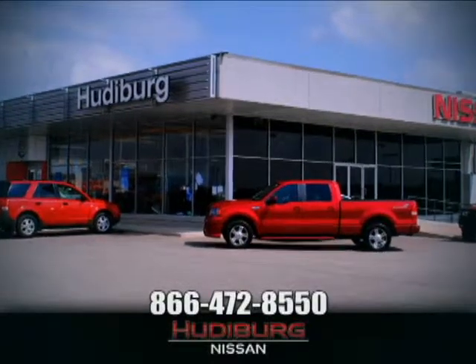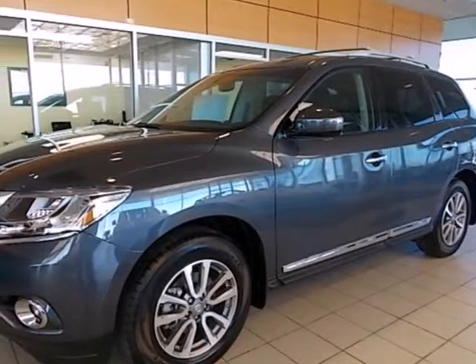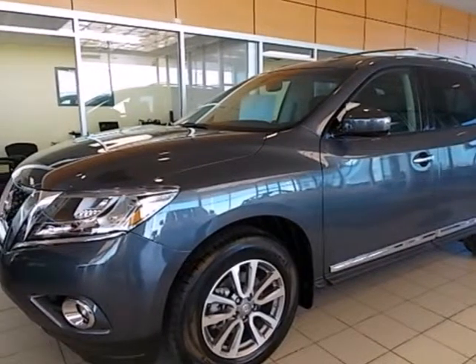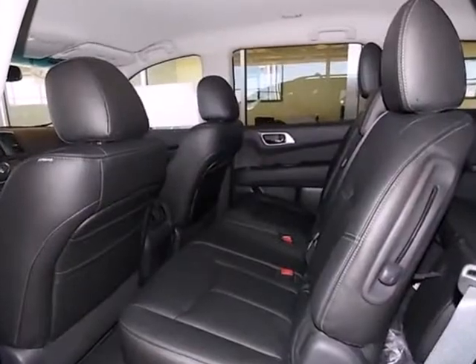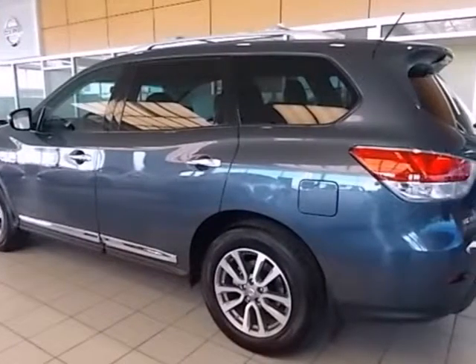At Hudeburg Nissan, we'll give you more. Here's a 2013 Nissan Pathfinder. It will provide driving refinement coupled with exceptional gas mileage, not to mention the best-in-class passenger volume.